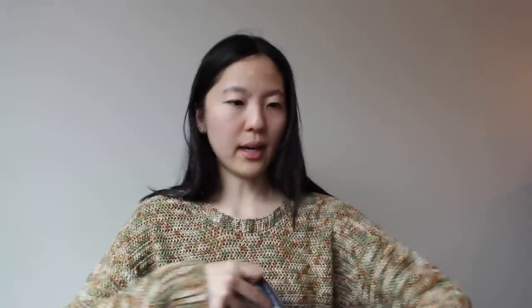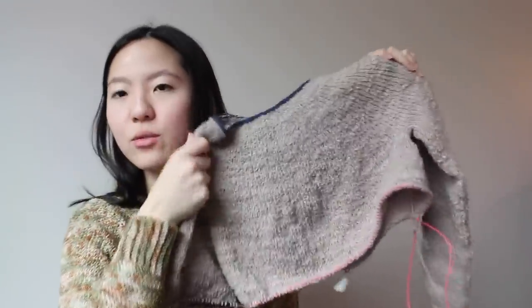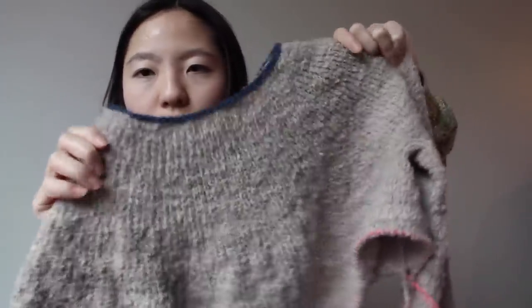Before we get into that, let me talk about the other projects I worked on but did not finish this week. The first is the Loop Sweater by Sorella, using the Sorella Boucle yarn in the colorway Breckenridge, which is a really pretty gray color.